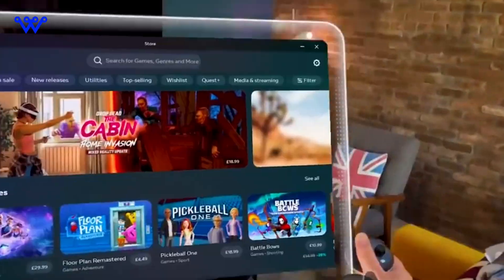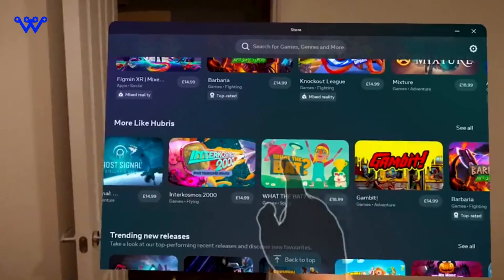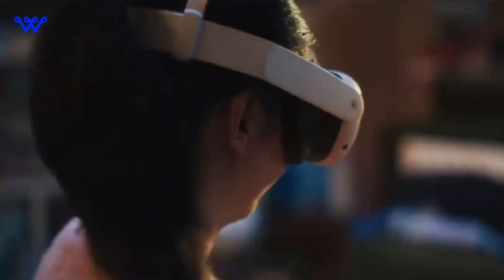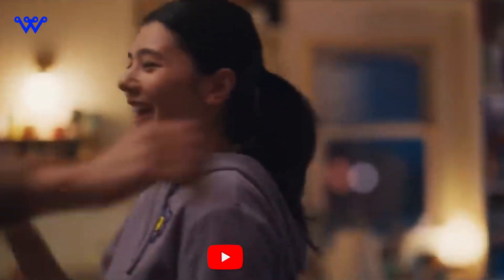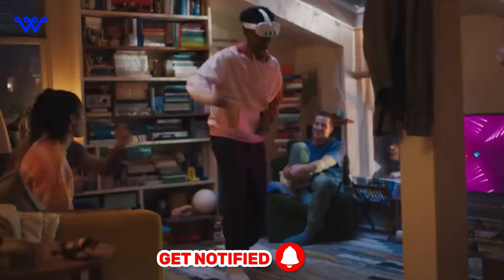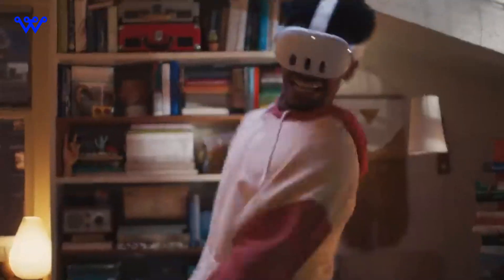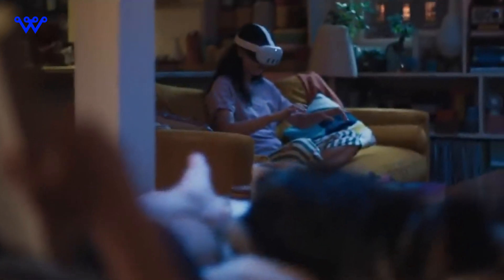Enter the new Quest 3, a cutting-edge creation by none other than the tech visionary himself, Mark Zuckerberg. But before we unravel the layers of this incredible gadget, make sure to show your support by giving this video a thumbs up, subscribing to Tech Wonders HD for more tech wonders, and ringing that notification bell to stay updated on the latest in the tech universe. Let's embark on this journey together — buckle up and let the exploration begin.